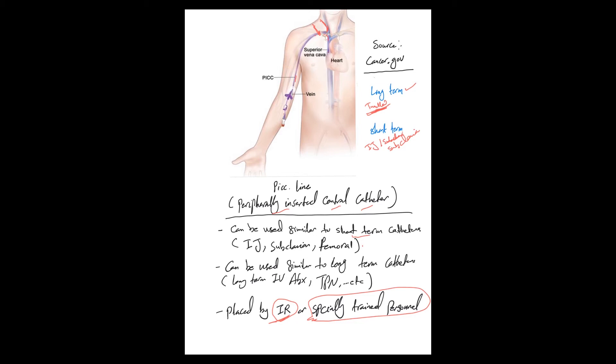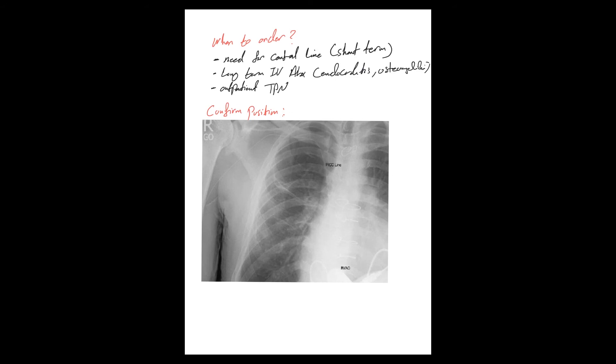When to order it: if you need a central line like an IJ or subclavian, a PICC line can be a solution. If you need long-term IV antibiotics, the main two indications are endocarditis and osteomyelitis, where you need four to six weeks of IV antibiotics. There are also other indications when you need two to four weeks of IV antibiotics.